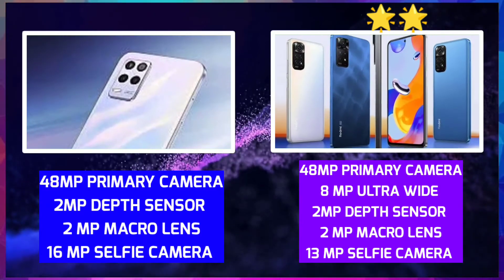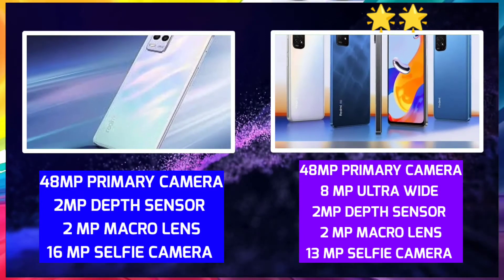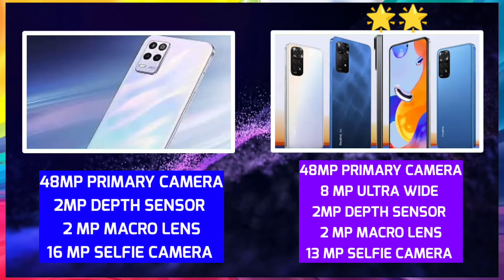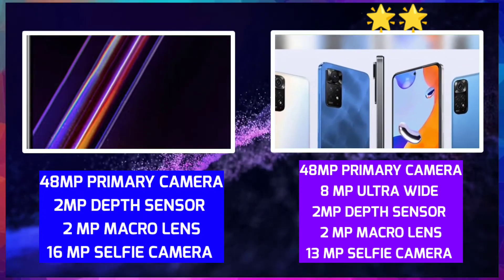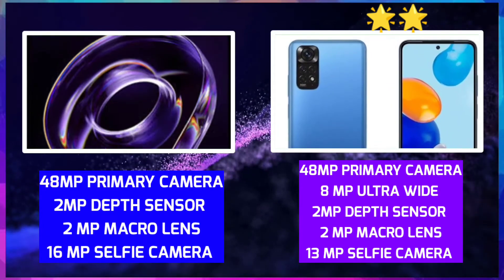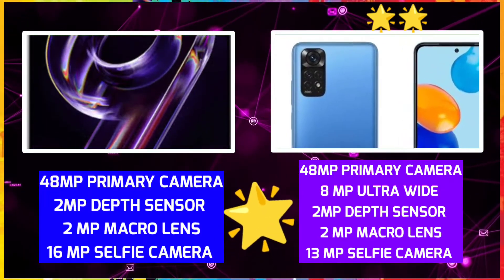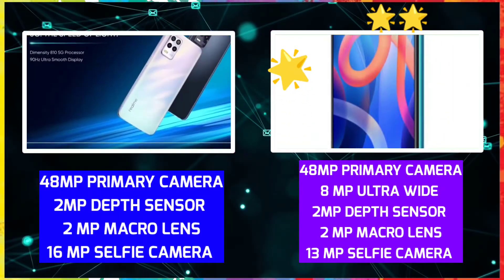For the camera comparison — Realme 9 has a better selfie camera, but if you want a wide angle camera, choose the Redmi Note 11. If you want the 16MP selfie camera, choose Realme 9; for the 8MP wide angle, choose Redmi Note 11.